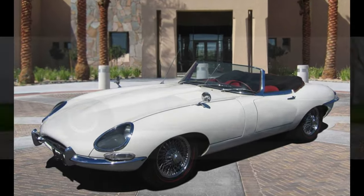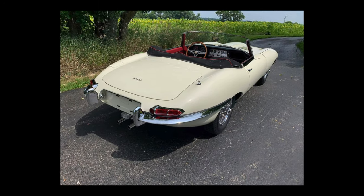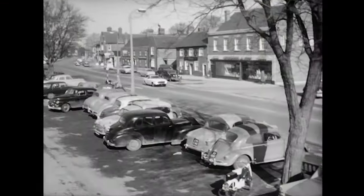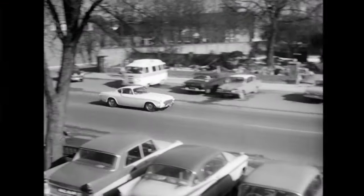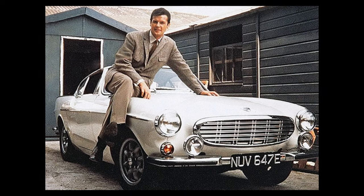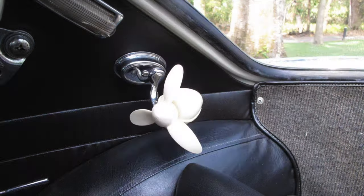The producers originally contacted Jaguar to supply an XKE as The Saint's car, but they declined in a rather snobby manner. Volvo gladly stepped in and supplied the recently introduced 1962 P1800, and in 1967 Roger Moore used his own personal Volvo 1800S for The Saint's car. Volvo later supplied additional 1800s for filming; some had custom fans for cooling.